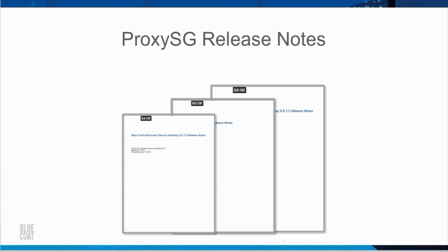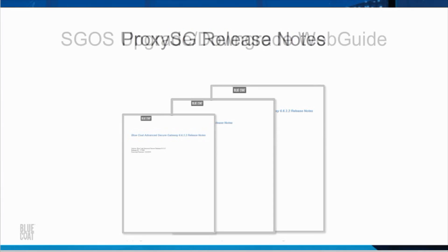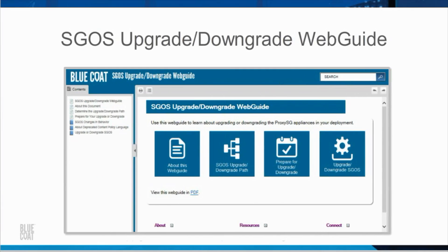In addition, the release notes are an excellent source of information and will provide you with a complete list of features for each SGOS version. Release notes are available from the Downloads tab when you log into BlueTouch Online. The SGOS Upgrade Downgrade Web Guide is a very helpful resource also available on BlueTouch Online, covering topics such as determining the upgrade/downgrade path, preparing for your upgrade or downgrade, SGOS changes in behavior, and the deprecated content policy language.